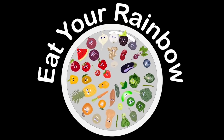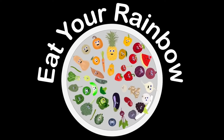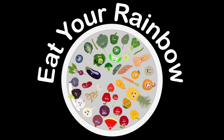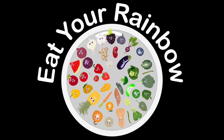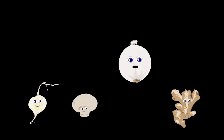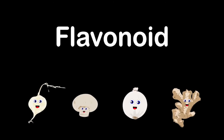We are the rainbow of foods that you should have in all your meals. Eat your rainbow every day and great is how you will feel. We'll give you essential vitamins and also minerals. We are the white group and the final one too — we are ginger, jicama, onion, and the mushroom.